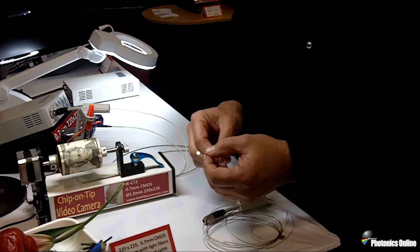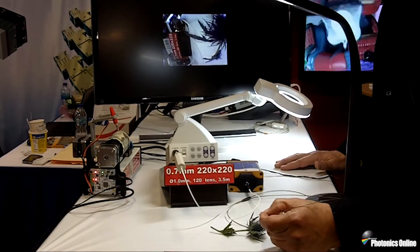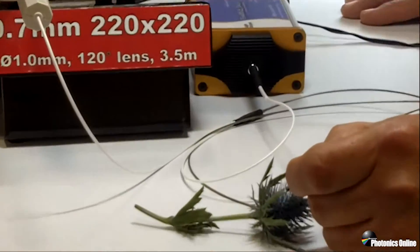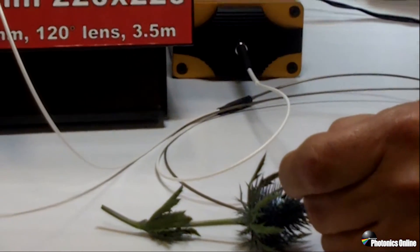Now I'd like to show you a demonstration of the image quality from the CT2. We have a thistle blossom and we're going in with our illumination and looking at some of the finer details of the structure of the flower. You can see the pollen and all the nooks and crannies in a very tight space. And that's thanks to the resolution, color management, image processing, and lighting that's available in the CT2.